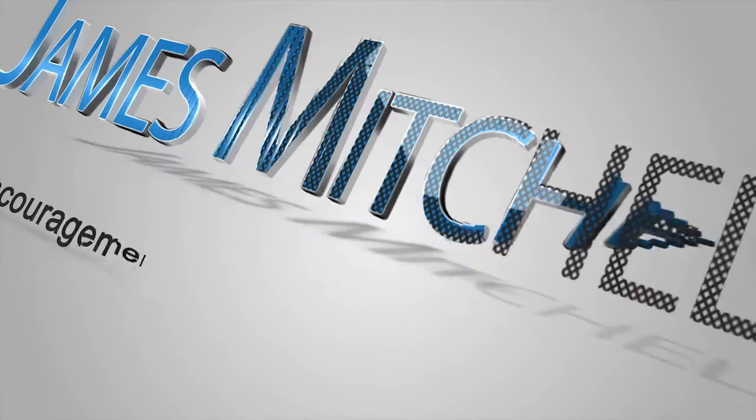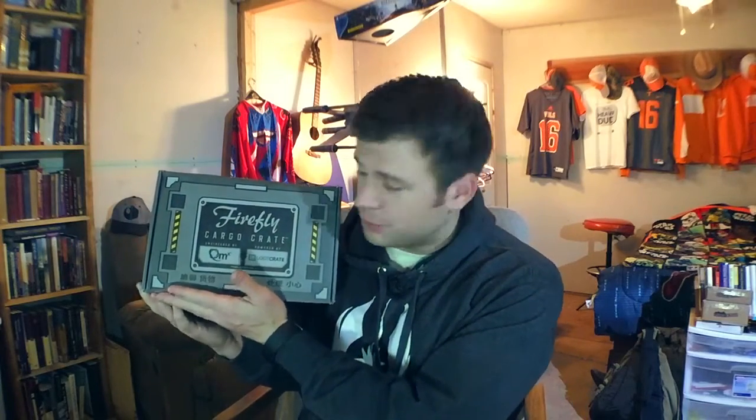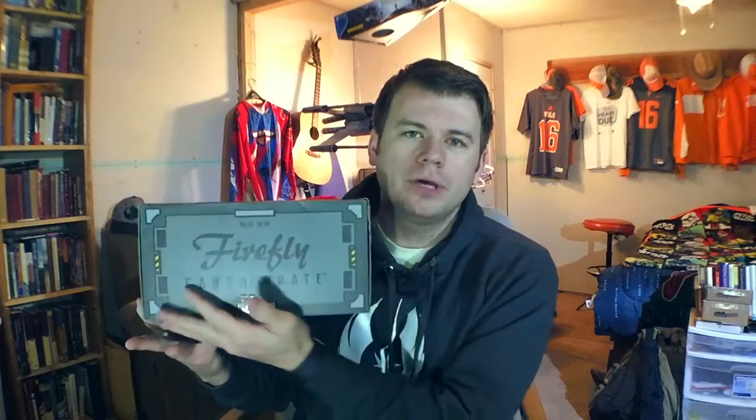Hey everybody, this is James Mitchell, the Tennessee Casher, and I'm coming to you today with another Loot Crate unboxing. This one is special, however. It is not a regular Loot Crate monthly subscription — it is the bi-monthly Firefly Cargo Crate. And it is beautiful. I don't even know what's inside of it, but I've been waiting two months for this.